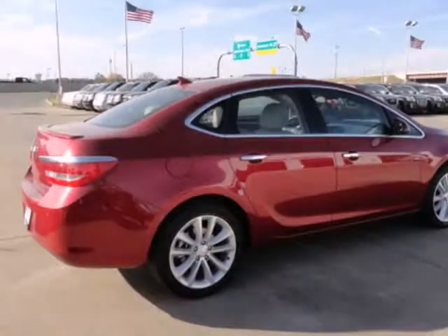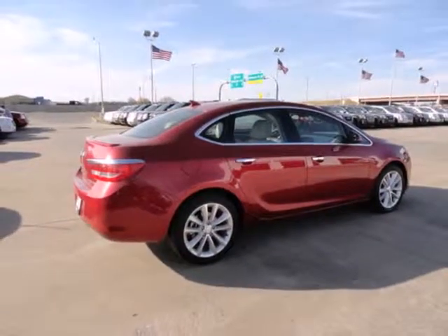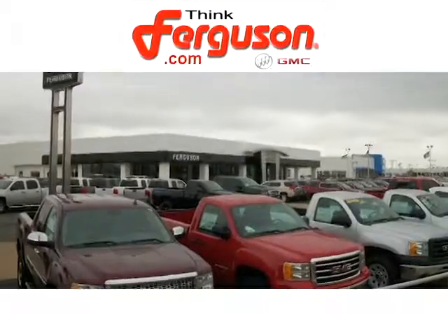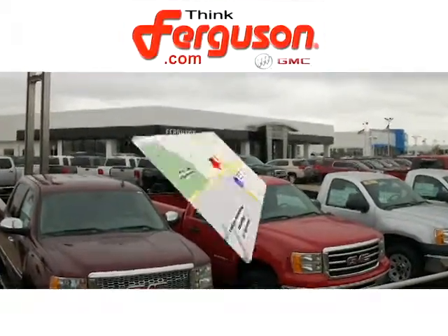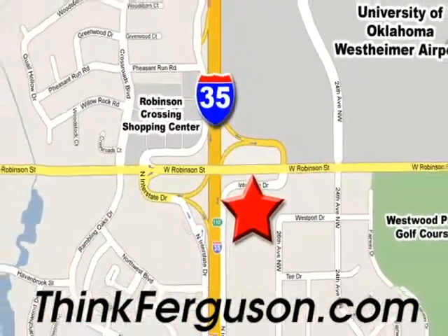Stop in today and see how well this Verano works for your lifestyle. The deals won't get any better than they are every day at Ferguson Buick GMC. The customer service is great too. We are conveniently located off I-35 and West Robinson Street in Norman, Oklahoma.